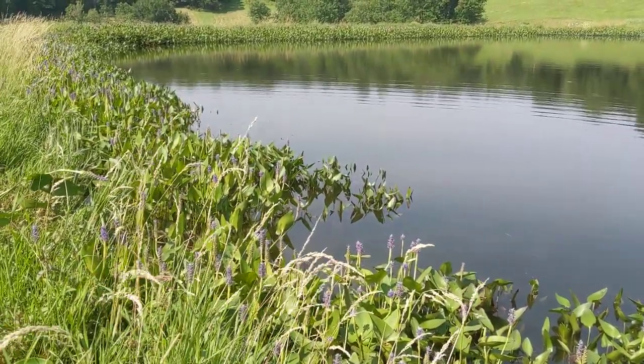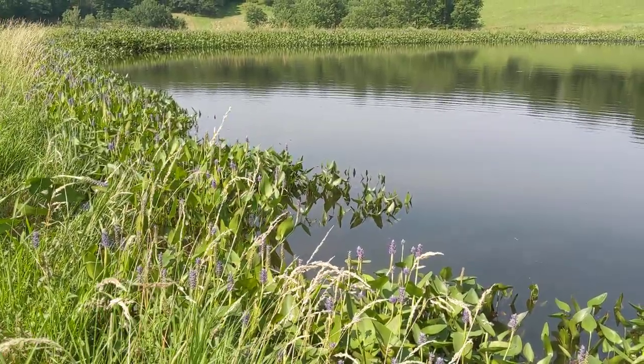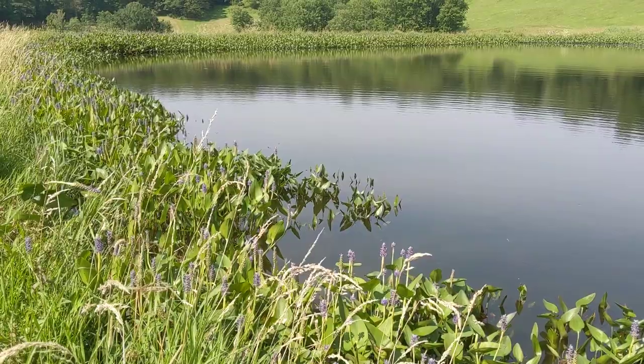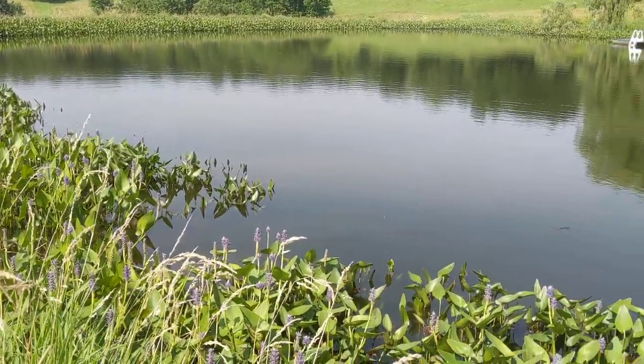Pickerel weed grows in ponds, but it also grows along rivers and lakes and stuff like that. Just a beautiful native edible aquatic plant. It's easy to grow. Thank you for watching.